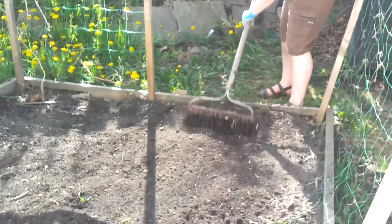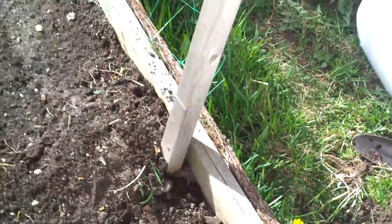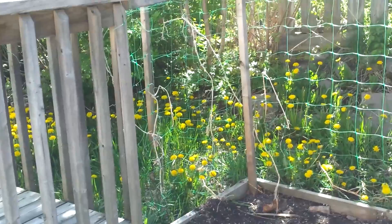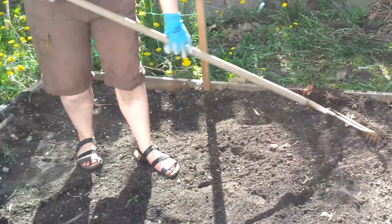As Naomi rakes and levels the earth, I've got to repair this trellis from the winter and clear off those old cucumber vines — they actually stayed there all winter. There are always bugs — they're all under the dirt. There we go.